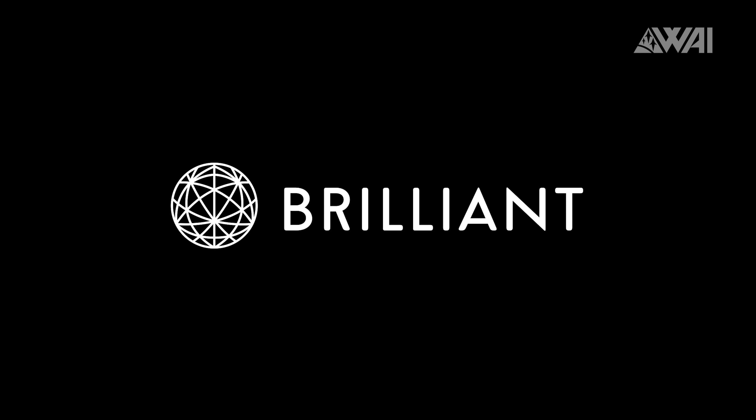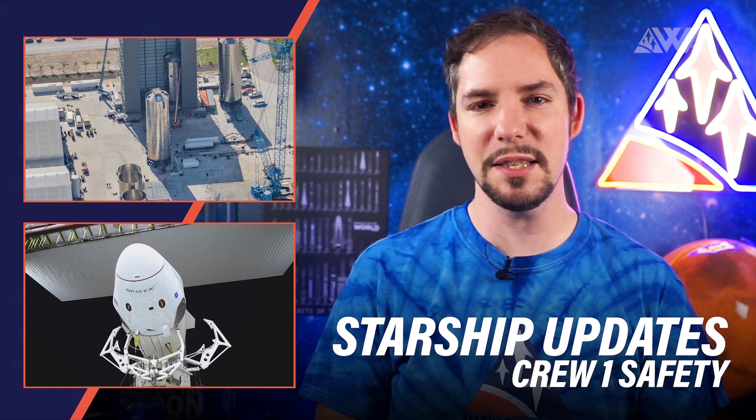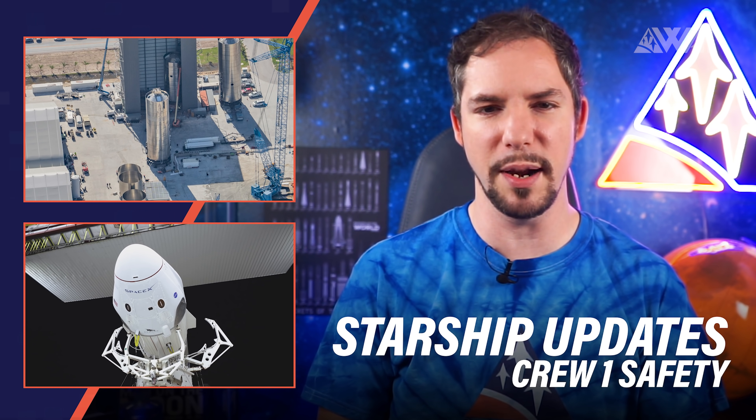Kind thanks go to Brilliant for sponsoring today's episode! Today, amongst other things, I'll explain to you what NASA has in store for SpaceX's Starships and how SpaceX will manage to make the upcoming Crew-1 flight even safer for our brave astronauts.